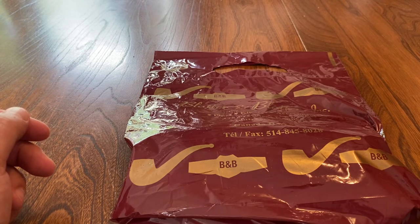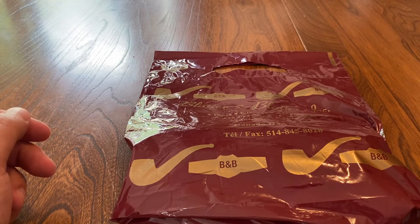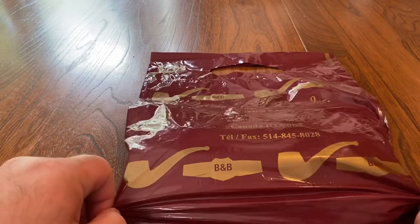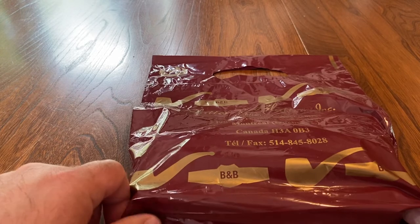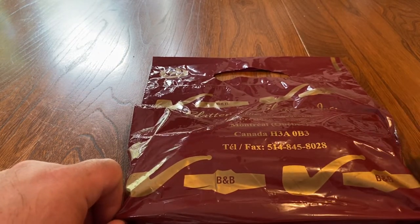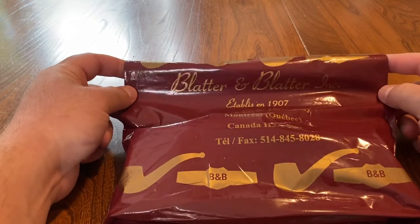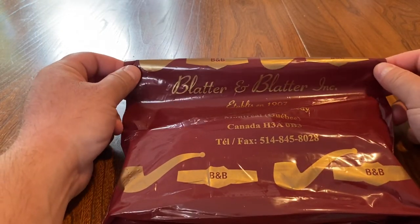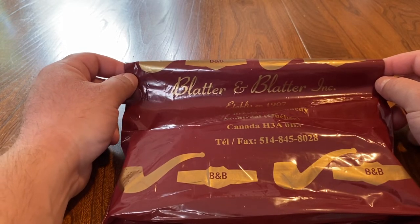They've been a Canadian pipe-making institution for over a hundred years, and it really shows. Their shop is right near one of the entrances to Place des Arts metro station — one of the central downtown subway stations in Montreal — and it's still run by the Bladder family. Every single pipe they produce is handmade by them from start to finish in the shop.